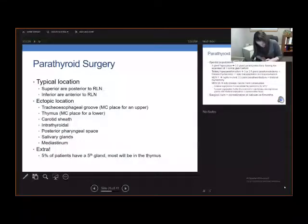Regarding parathyroid locations, the superior parathyroid glands are typically located posterior to the recurrent laryngeal nerve, and the inferior parathyroid glands are located anterior to the recurrent laryngeal nerve. We can also have ectopic glands — the tracheoesophageal groove is the most common place for an ectopic upper parathyroid gland, and the thymus is the most common place for a lower parathyroid gland. Other locations include the carotid sheath, intrathyroid, posterior pharyngeal space, salivary glands, and mediastinum. About 5% of patients have a fifth gland, usually located in the thymus.